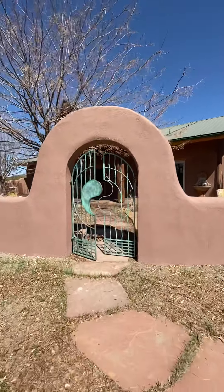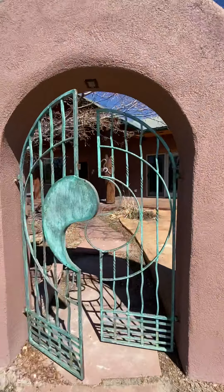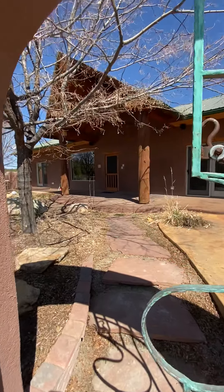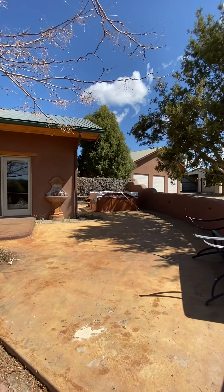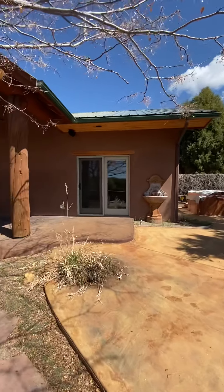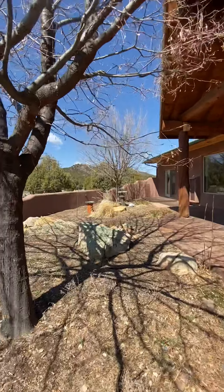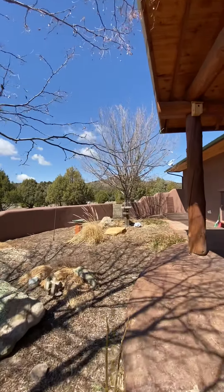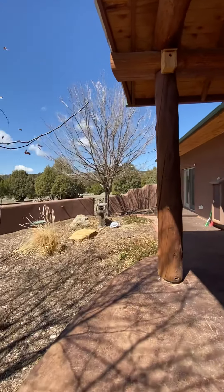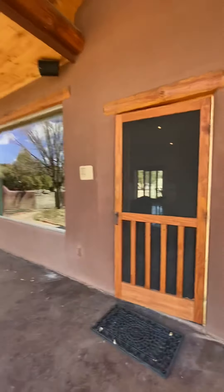I love this gate. Nice courtyard. There's a nice hot tub. This courtyard is all landscaped, zero-scaped, and it does have a drip irrigation system. Let's go on in.